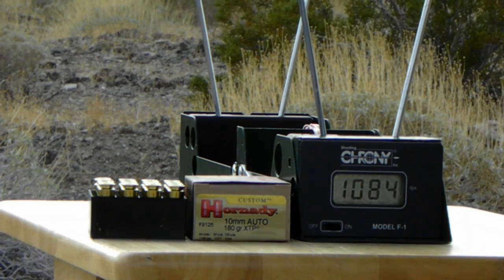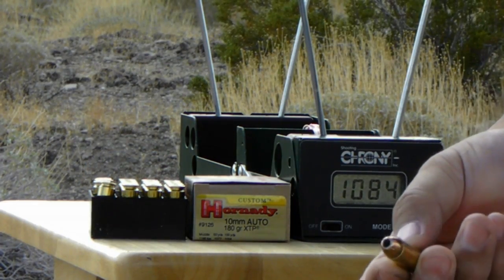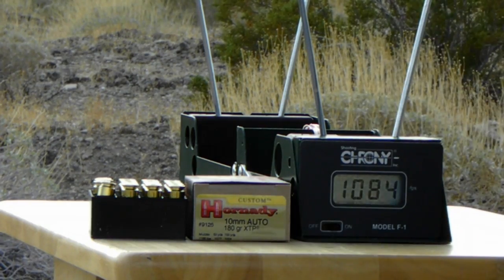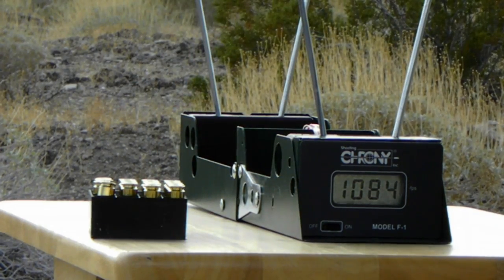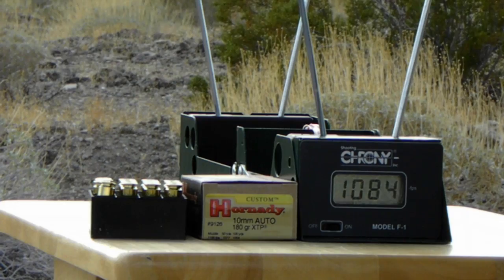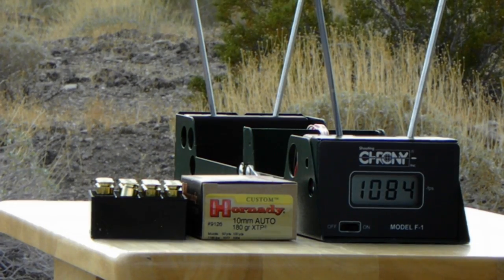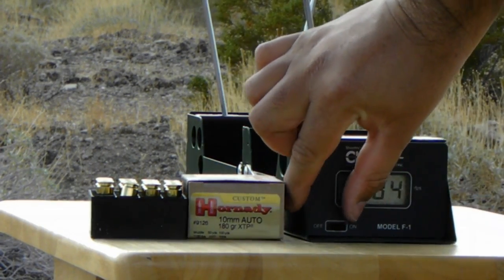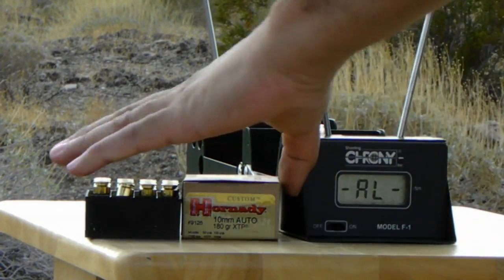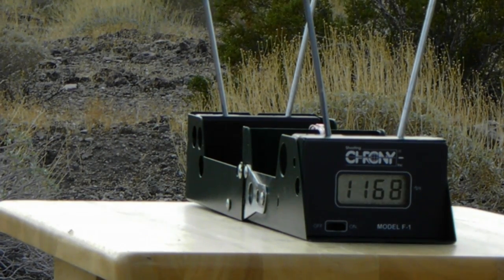Next we have the Hornady 180 grain jacketed hollow point. Manufactured claim velocity on this one is 1,180 feet per second. Five rounds. Let's see how these do.